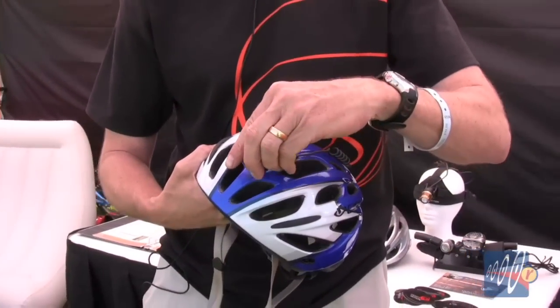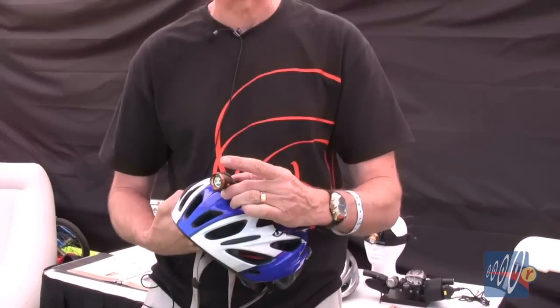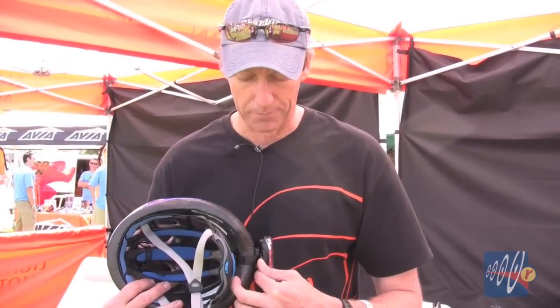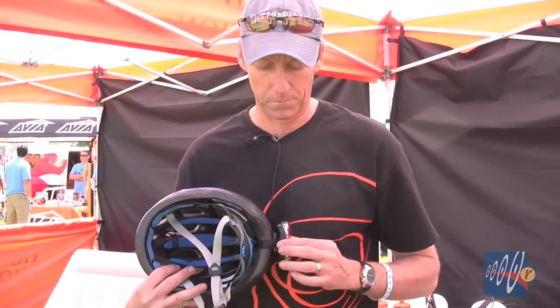It doesn't affect your motion — you won't feel it. We're very excited about this light. It retails for $169, fully rechargeable with a micro USB charge port, meaning your cell phone or any computer with a USB adapter cable can charge this. So that's our VIZ 360.